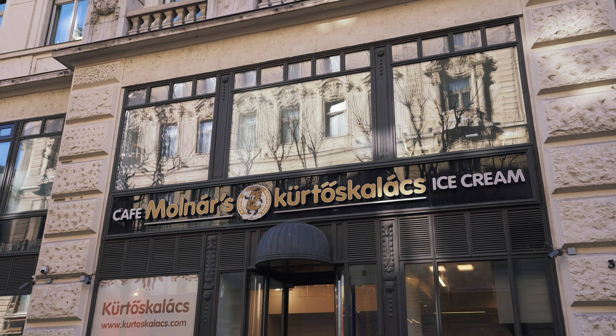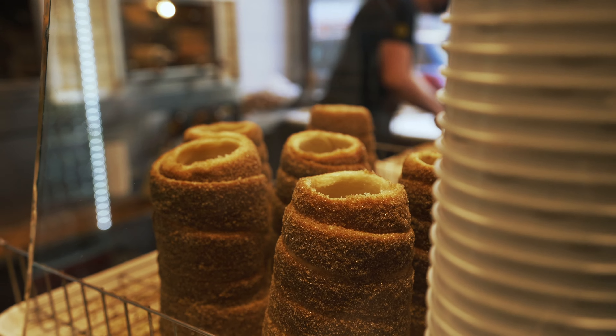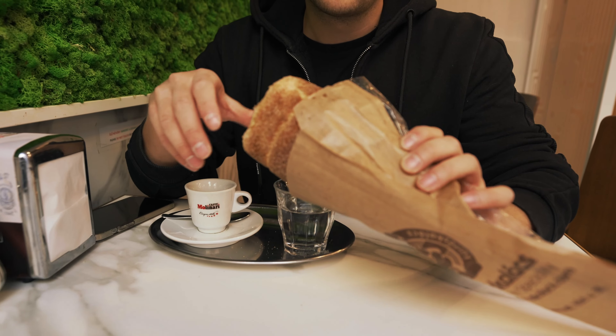So this is one of the most typical Hungarian sweet things — it's something like a sweet bread with cinnamon, chocolate, or stuff like this. In Slovak language it's called štrúdlník, and in Hungarian it's called kürtőskalács. It's freshly made, still warm.